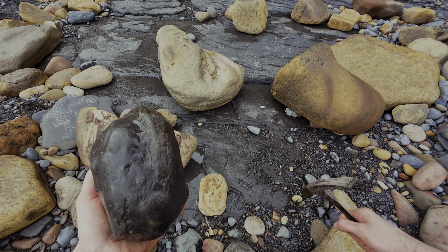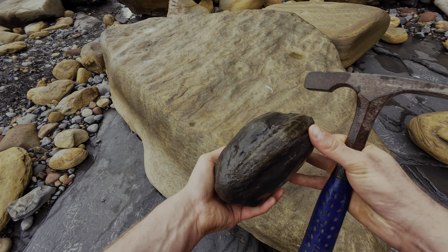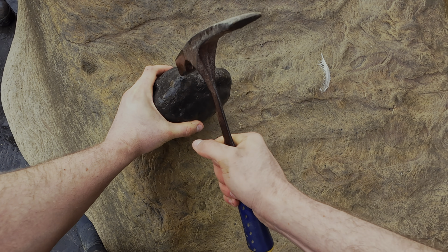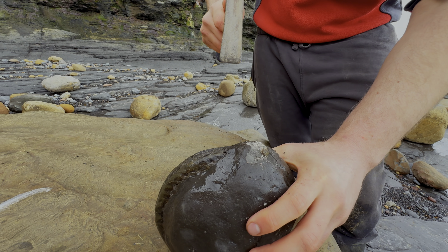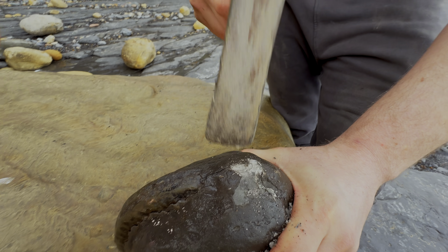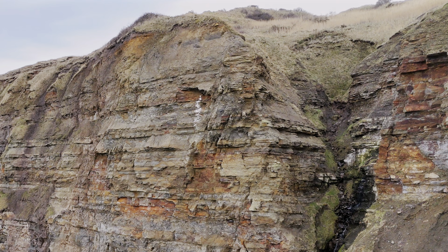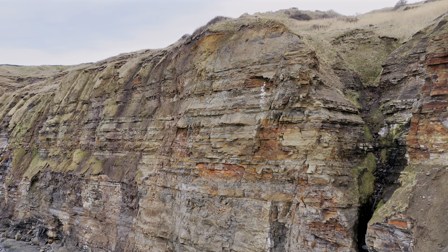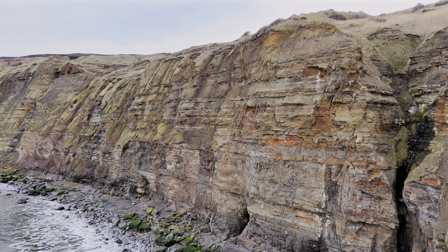Let's find a nice flat rock to split it on — this one looks good over here. Let's give it a go. Oh, it's cracked already, look at that! Didn't take much persuasion at all. We have almost opened the nodule now. A crack has formed all the way around the ammonite and we are about to find out what creature is preserved within.